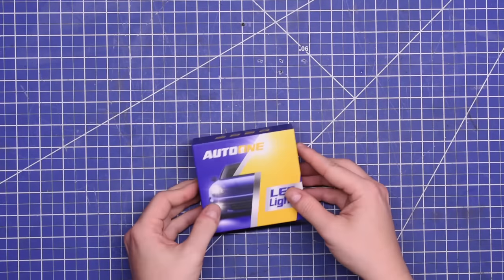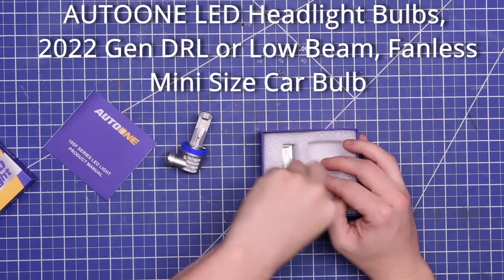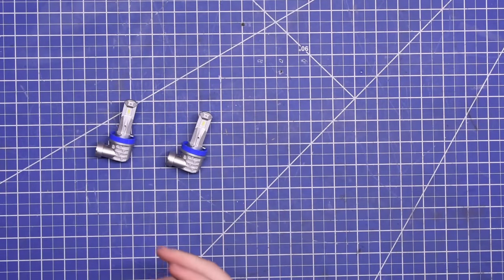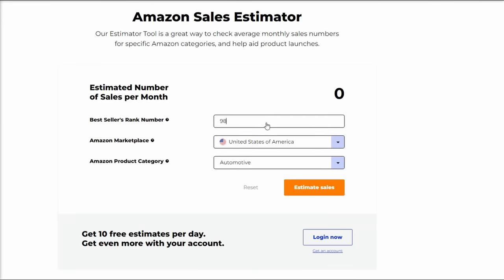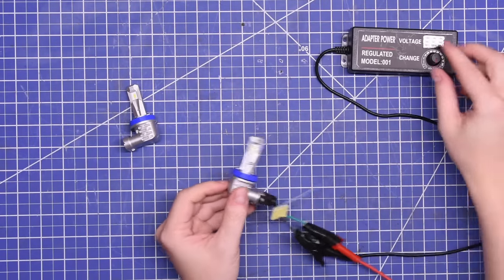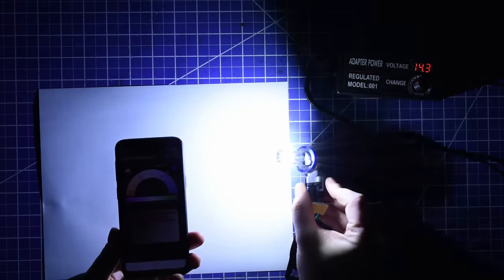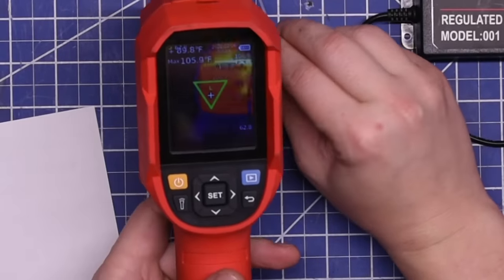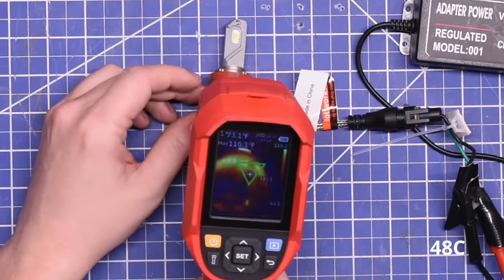Our next purchase is the best-selling LED light bulb on Amazon: the Autune LED headlamp bulbs 2022 Gen DRL or low beam, fanless mini size car bulb. These were $28 and advertised 18,000 lumens. At the time of purchase, these were ranked 98th in all of Amazon Automotive, meaning they sell around 7,000 to 8,000 sets of these a month. Pretty simple — no fan as the title implies. They look okay and slightly less bluish than the last ones. They advertise 6,000K white and it measures 6,100K, so that's probably true. Due to having no fan after a couple of minutes, it's around 105°F at the base and 122–124°F at the light.